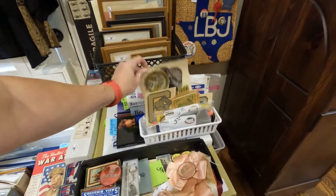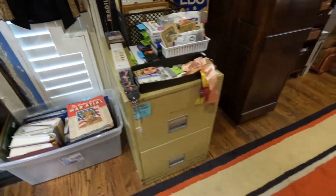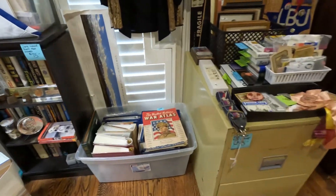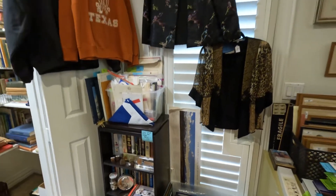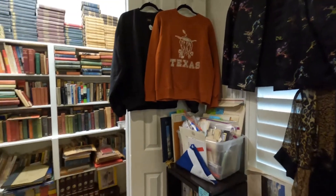University of Colorado. There are some Texas stickers in there too. Some Disneyland stuff. This is a really nice fireproof safe. We've got more books, more political paperwork, and there's a vintage sweatshirt from the University of Texas.